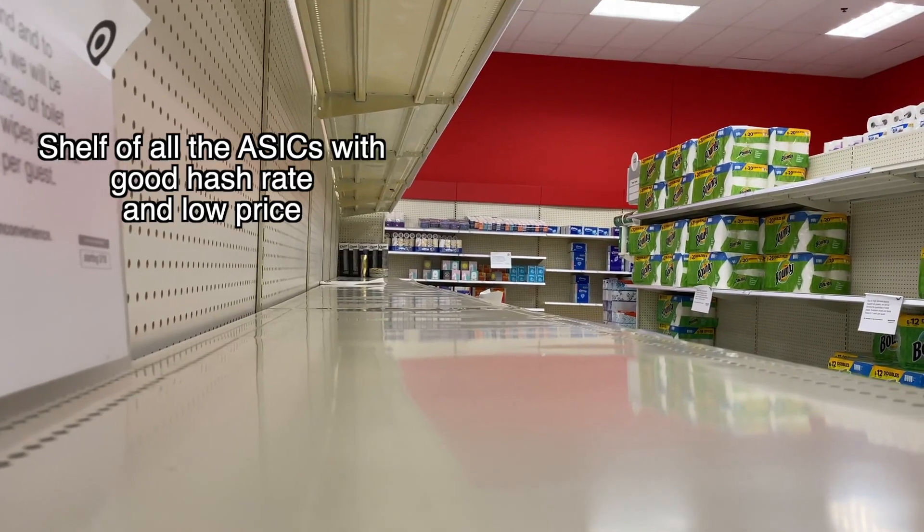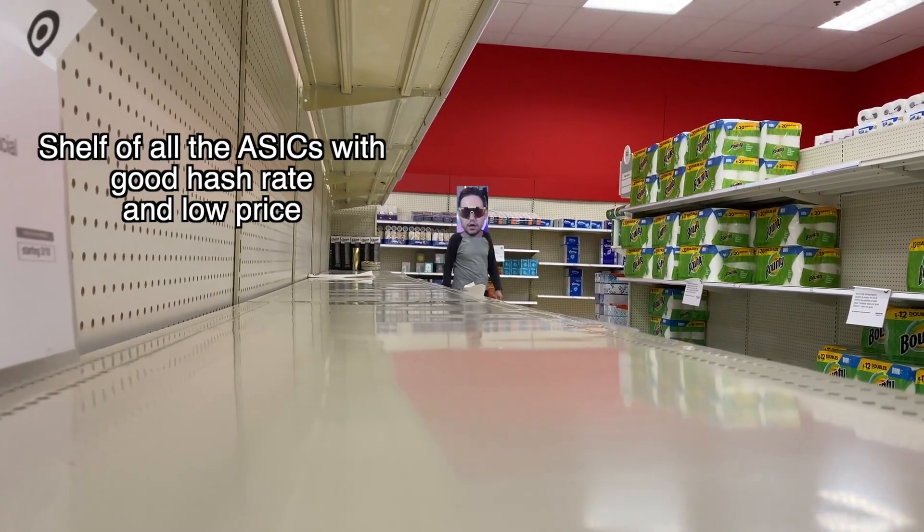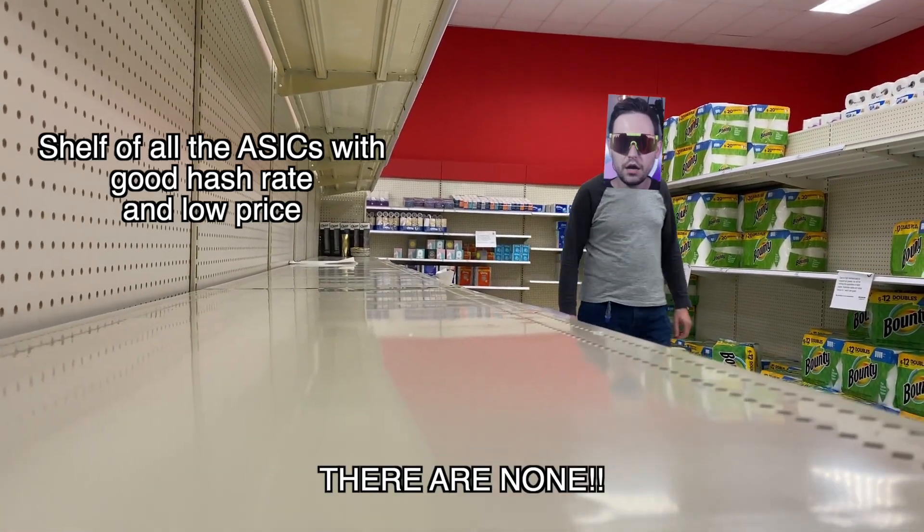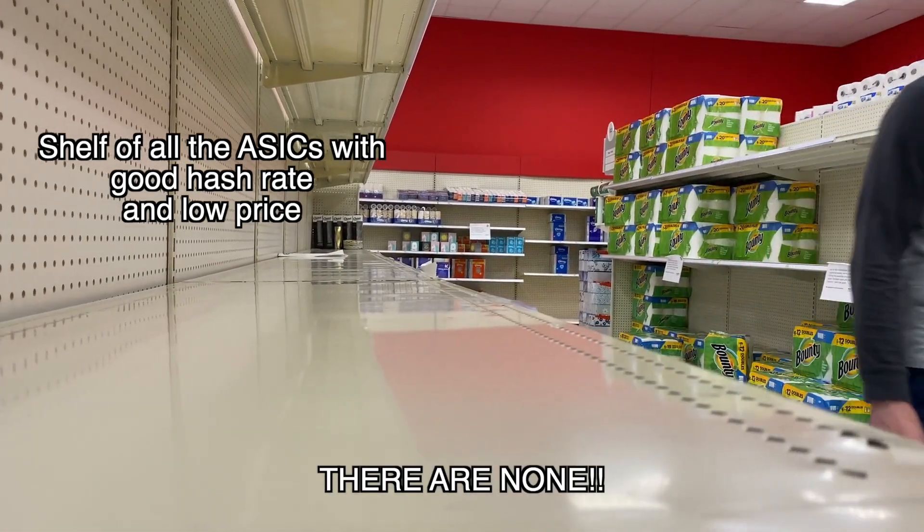The biggest issue I faced when going to purchase a miner through Compass Mining was the very low supply of ASICs listed by Compass at the really low price per unit I was looking for. I would see a unit I wanted to buy, start thinking about getting my money together, and then when I'd go back the next day, that ASIC had already been purchased by someone else and was no longer available on the marketplace.